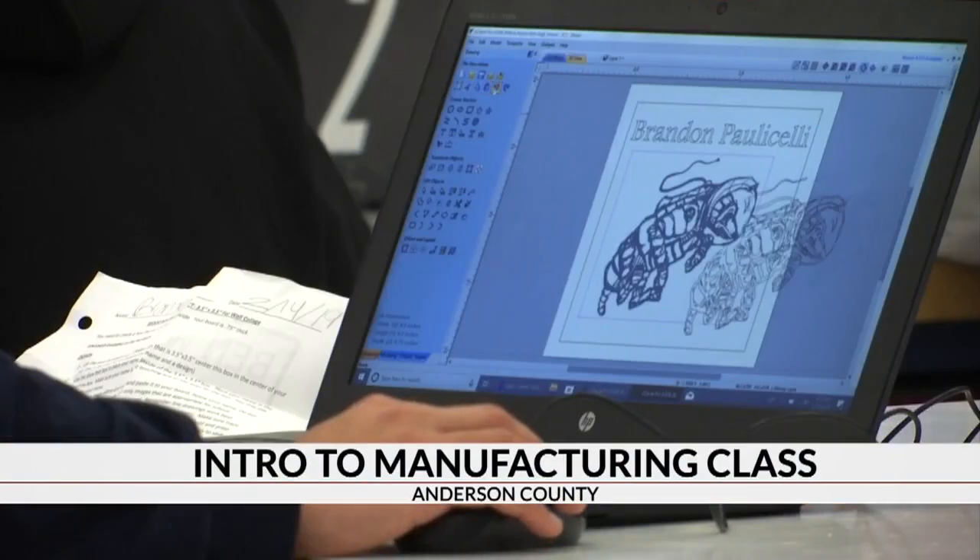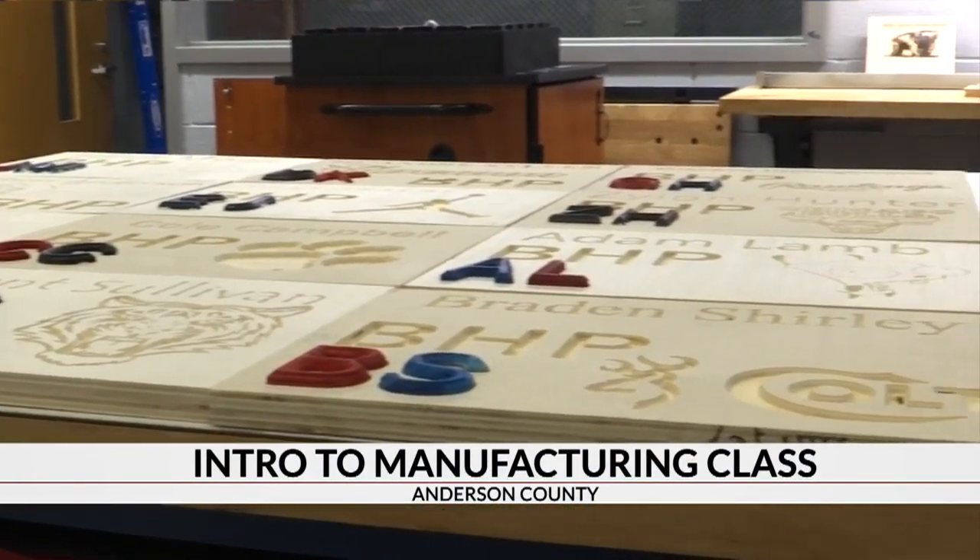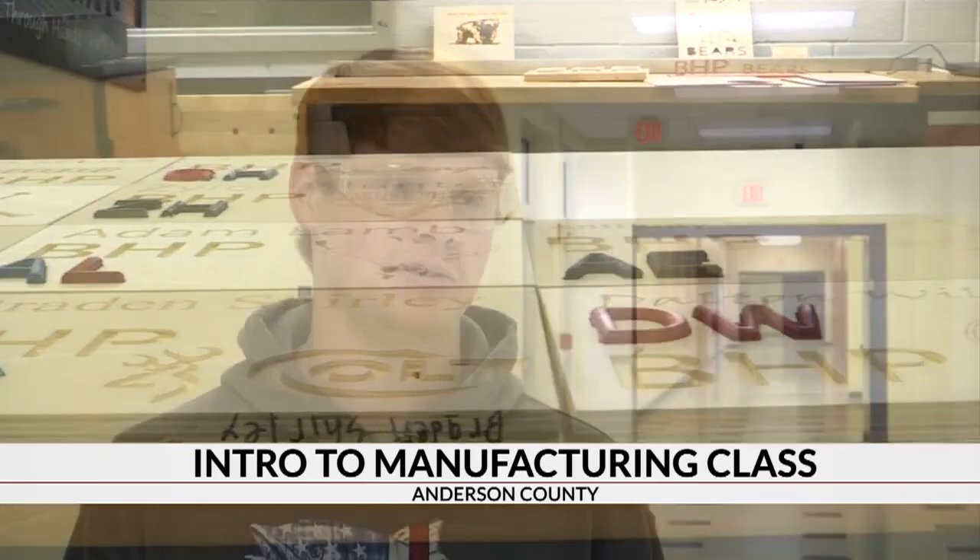Whether it's programming on the computers or designing wood blocks, the students say they're loving the diversity of this new class. He makes us do it ourselves and not just cheat off someone or something.